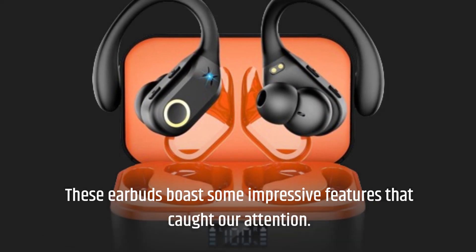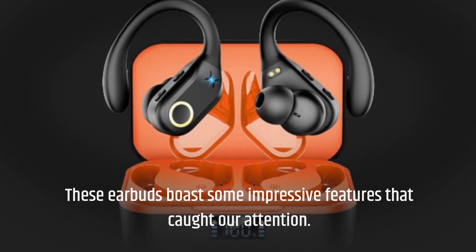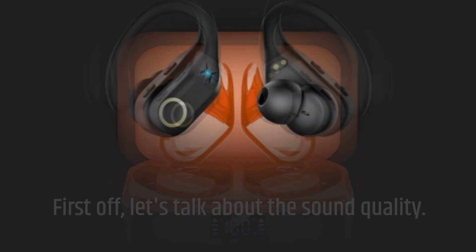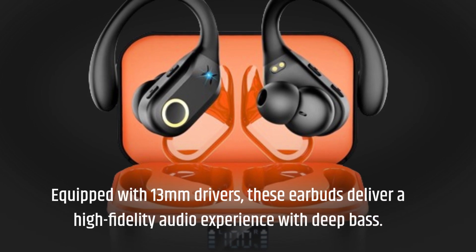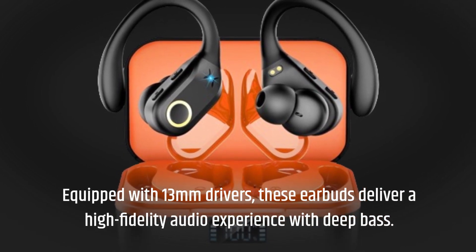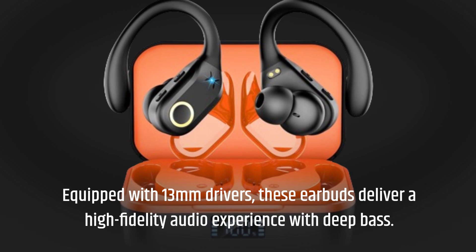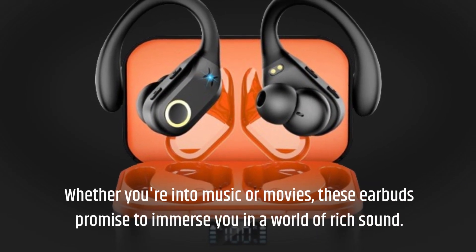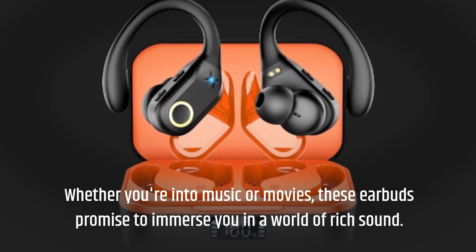These earbuds boast some impressive features that caught our attention. First off, let's talk about the sound quality. Equipped with 13mm drivers, these earbuds deliver a high-fidelity audio experience with deep bass. Whether you're into music or movies, these earbuds promise to immerse you in a world of rich sound.